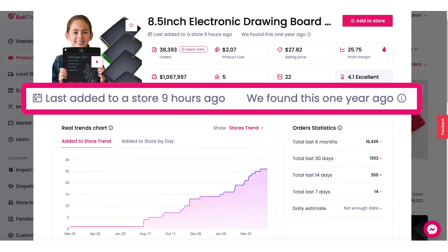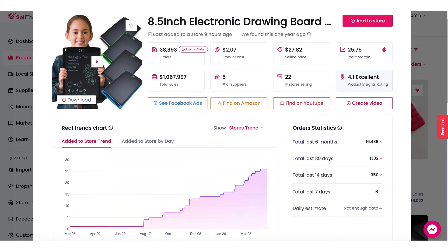Let's look at the top right here. This product was last added to a store as recently as nine hours ago, but we first spotted this product one year ago. We want you to be selling this product right here in the beginning, before everybody jumped on board.